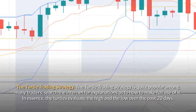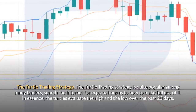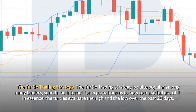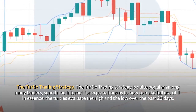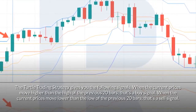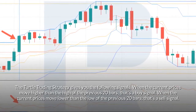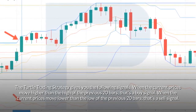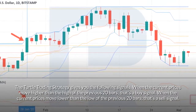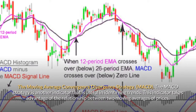The Turtle Trading Strategy is quite popular among many traders — search the internet for explanations as to how to make full use of it. In essence, the turtles evaluate the high and the low over the past 20 days. The Turtle Trading Strategy gives you the following signals: when the current prices move higher than the high of the previous 20 bars, that's a buy signal; when the current prices move lower than the low of the previous 20 bars, that's a sell signal.